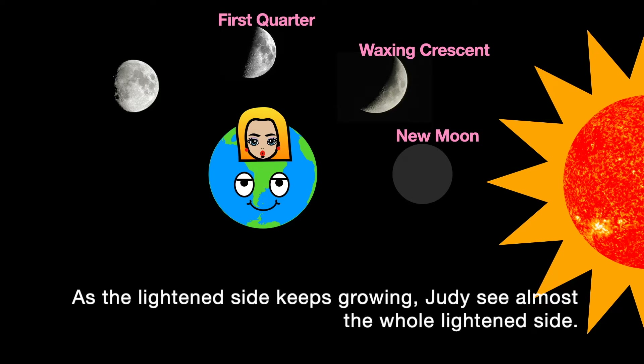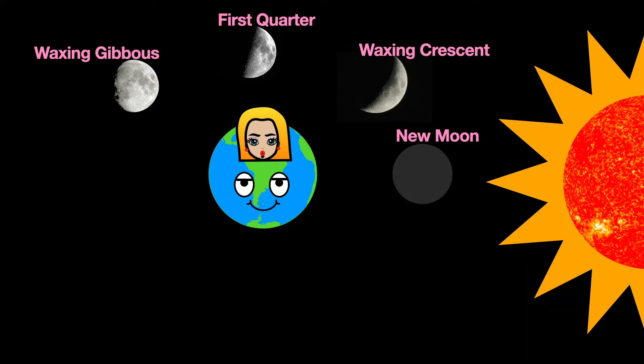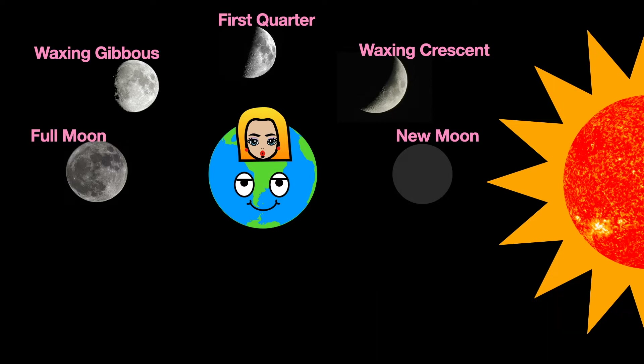As the lightened side keeps growing, Judy sees almost the whole lightened side. It is called waxing gibbous. Gibbous means bulging or swelling. Then it is a full moon — Judy sees the entire round lit side of the moon.